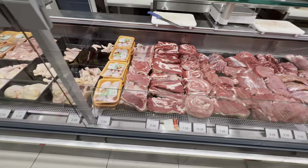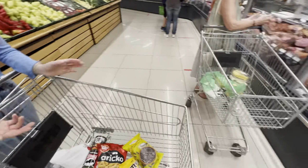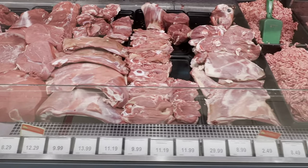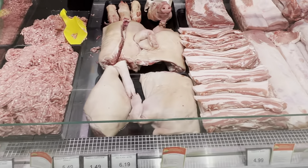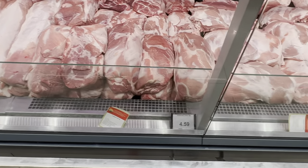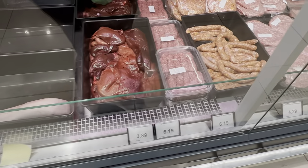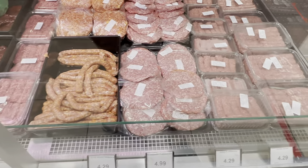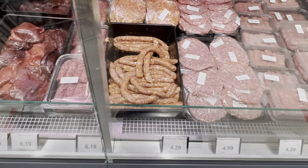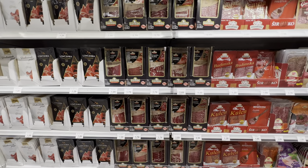We haven't been cooking much lately so I haven't bought meat here, but let's have a look. There are pieces of beef, pork, minced meat, and different cuts. Montenegrins love their meat so I think it's really good, though I usually find and eat it ready-made in restaurants. They also have all sorts of marinated meats like shashliks and marinated sausages that would taste great on a grill.